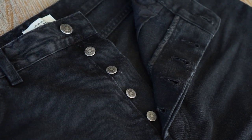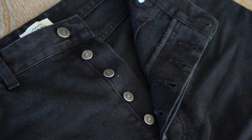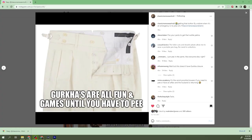As far as wearing goes, there's really only one feature of these Arthur Jeans that I dislike, and that is the button fly. I get it — you're trying to do something more classical by having the button fly — but honestly it's just extremely inconvenient when you're trying to take a piss. It reminds me of that meme on the classic menswear troll page on Instagram that says, "Gurkhas are all fun and games until you have to pee."